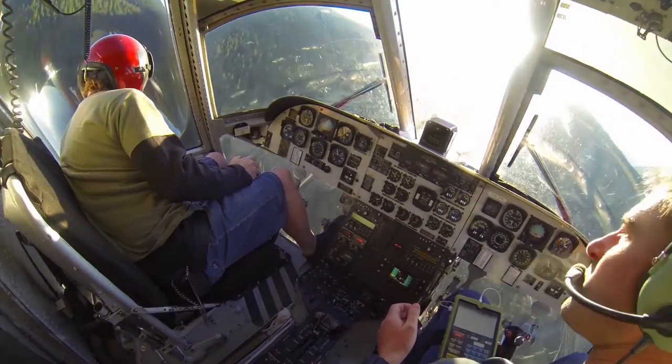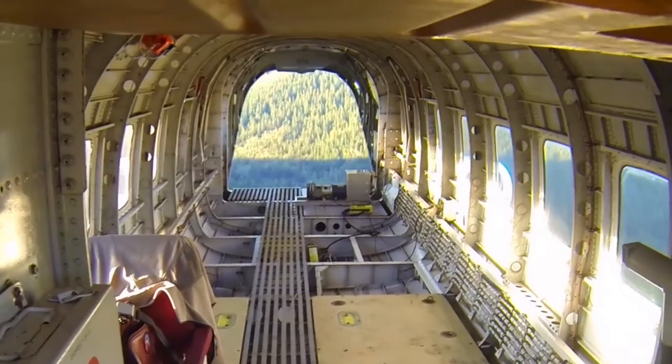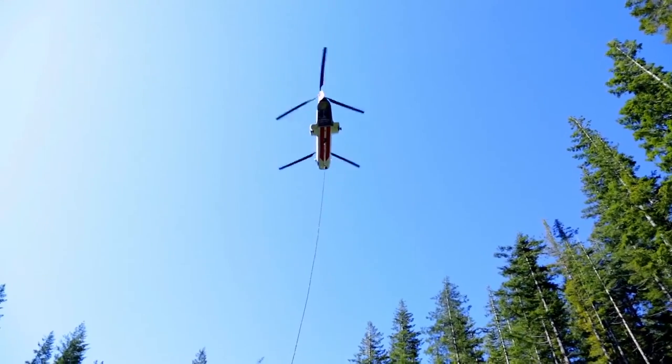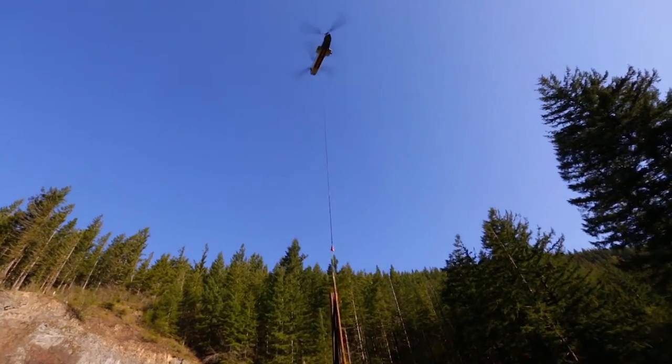Straight three, now down the hill. I gotcha. Now fifteen, now ten, now five, two, one.